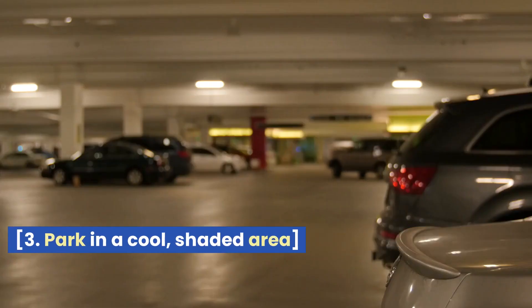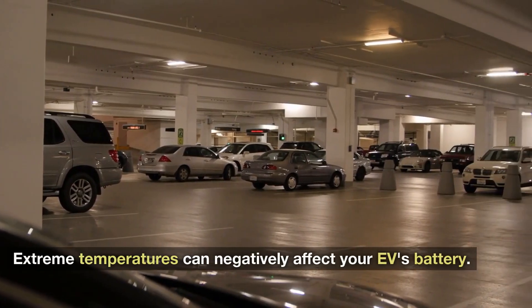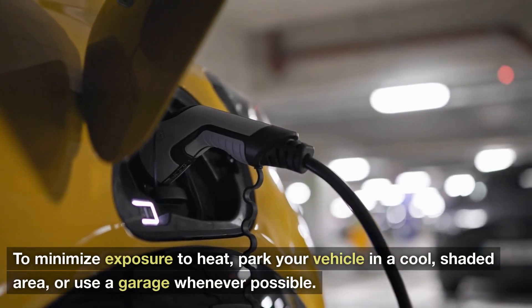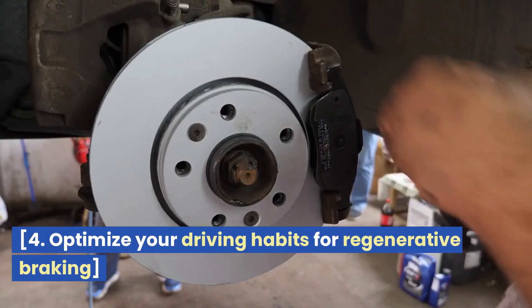3. Park in a Cool, Shaded Area. Extreme temperatures can negatively affect your EV's battery. To minimize exposure to heat, park your vehicle in a cool, shaded area or use a garage whenever possible.